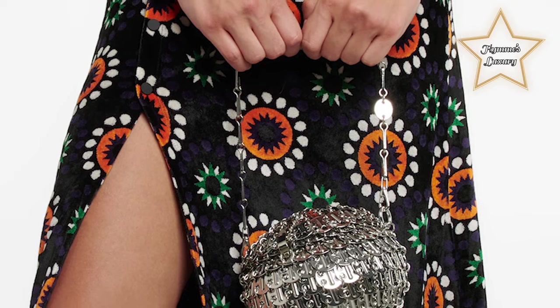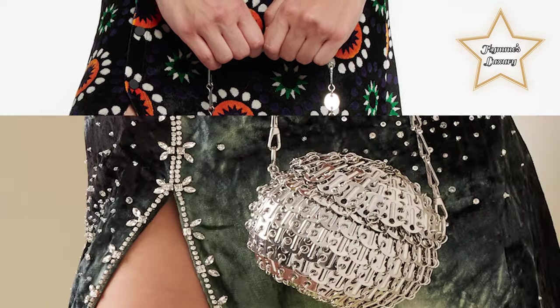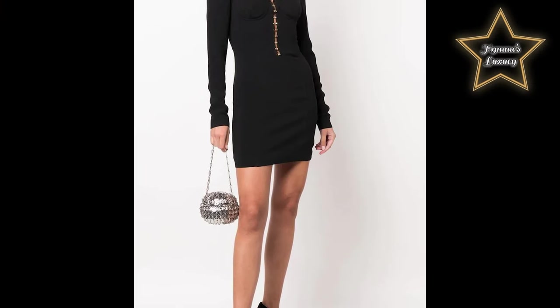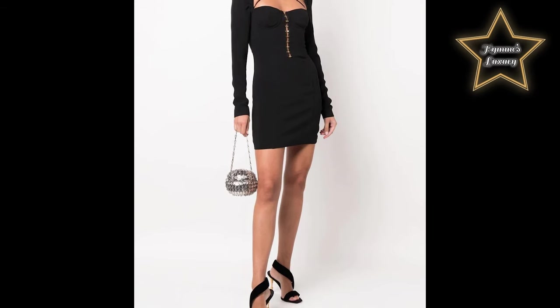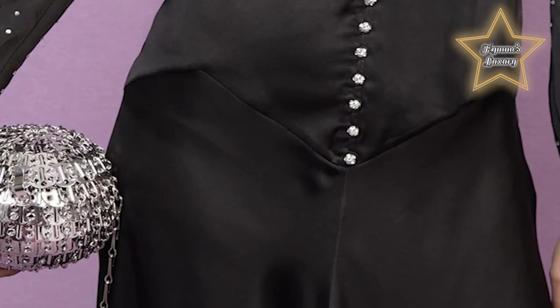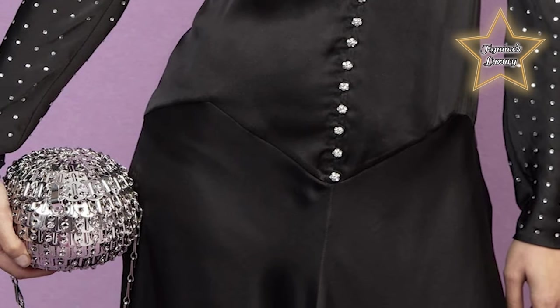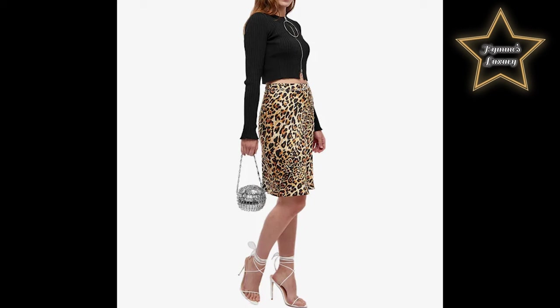Number 2: Paco Rabanne 1969 Ball Shoulder Bag. Throw it back with the dazzling Paco Rabanne 1969 Ball Brass Shoulder Bag, made up of brass structured into a ball silhouette with a single chain strap to hold your essentials for the night. Its silver, eye-catching hard metal design is perfect to elevate your night out, fitting from a 0 to a solid 10 for the ultimate retro feel — it will definitely gather attention on any occasion.